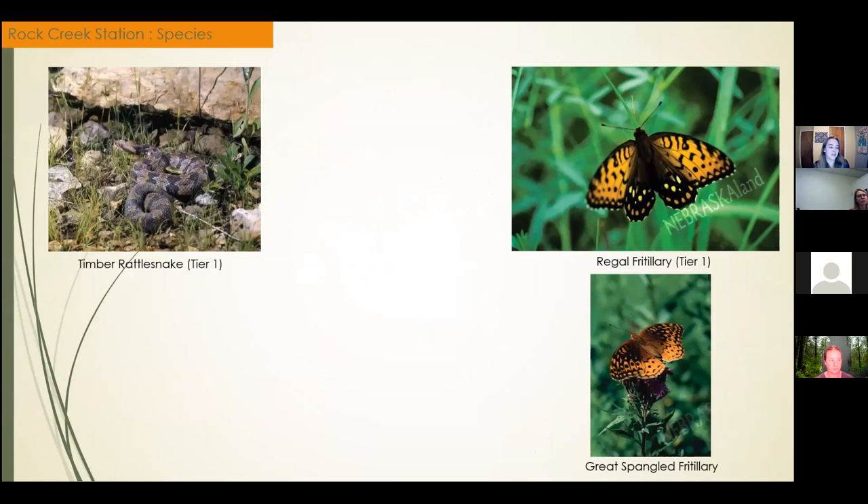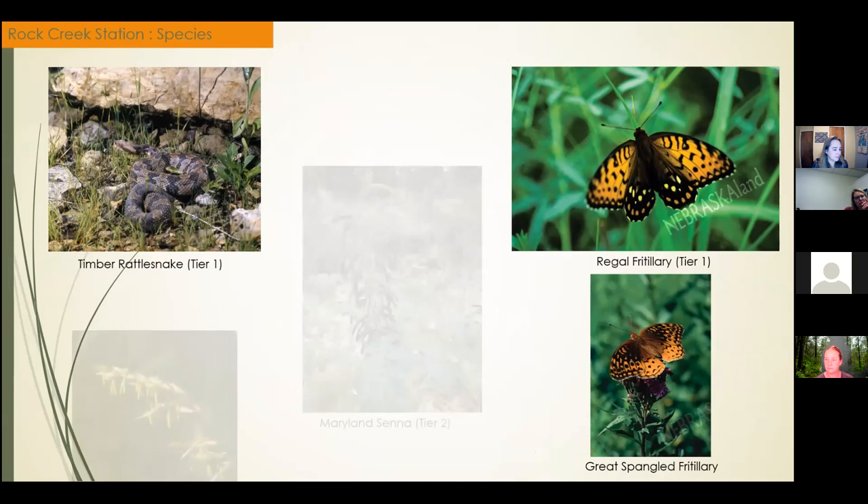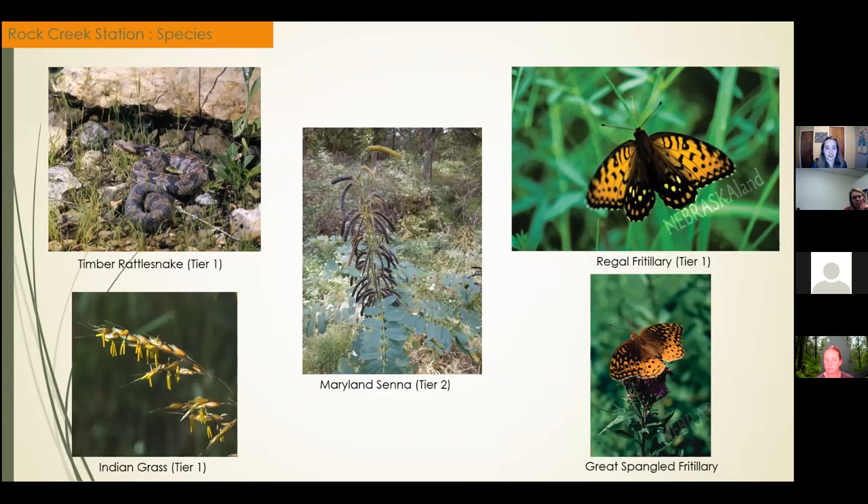Here are some examples of images of native species. For animal species, there's the timber rattlesnake and the regal fritillary, both Tier 1, and then the great spangled fritillary, which is a common species. For plant species, the tall grass prairies around Rock Creek Station are classified as Tier 1, and this includes the Indian grass species. This middle image is one I took at Rock Creek Station of Maryland Senna, which is a Tier 2 at-risk species. These are just some examples of images found or taken of the species that live in this area.